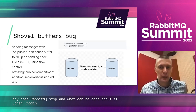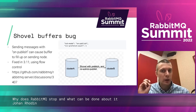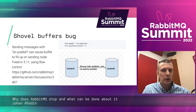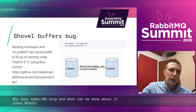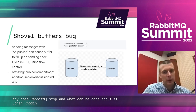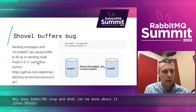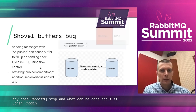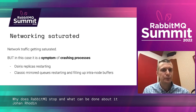The shovel buffers bug is a potentially detrimental bug where you're sending messages between two clusters using on-publish. If a memory alarm triggers on the downstream cluster, messages can accumulate in the Erlang mailbox on the upstream cluster. This is being fixed in 3.11 using flow control. It will definitely lead to a memory issue if you're running a version that's not fixed.